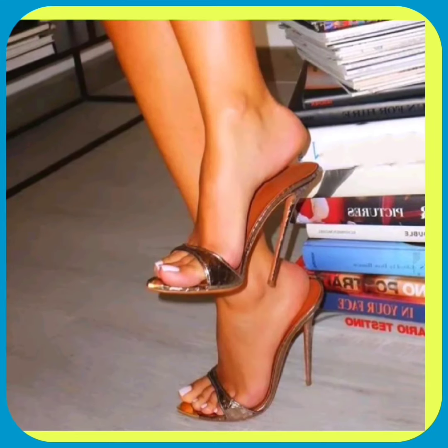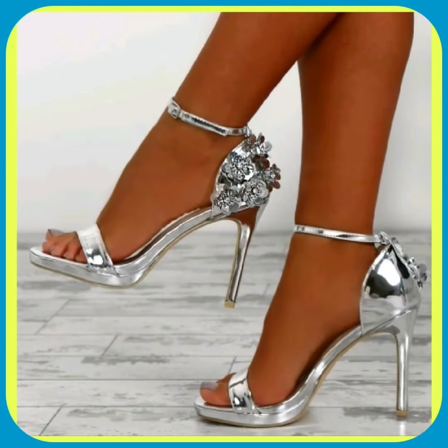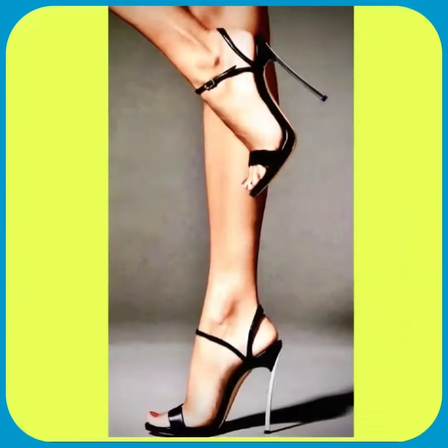This golden color heel looks really unique — very beautiful with a lovely shine and light coming off it. This color looks really different and stands out.